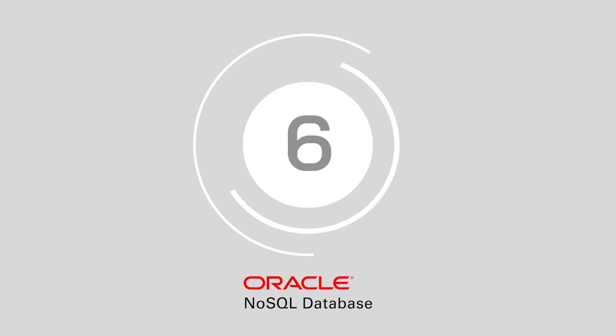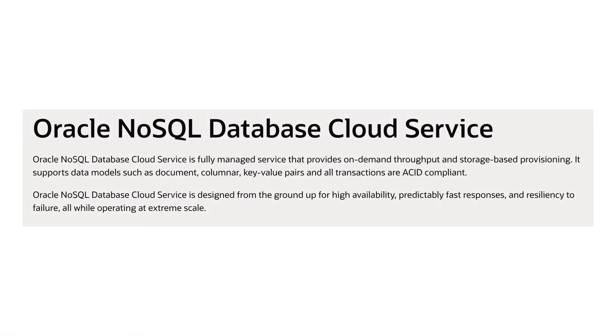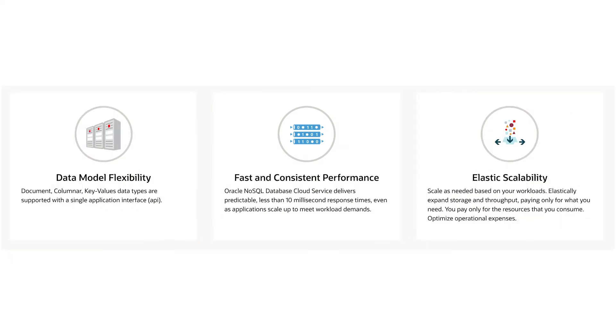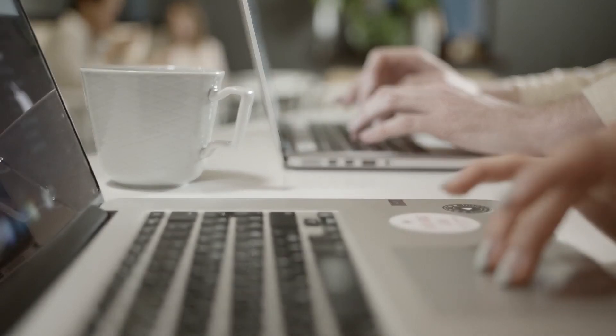And number six, Oracle NoSQL. The Oracle NoSQL database supports the most demanding applications in the modern world and is now a fully managed solution. It comes with low latency, flexible data models, and powerful elastic scaling for all your dynamic workloads. What's more, it can be run on-premise or as a cloud solution, depending on your preference.